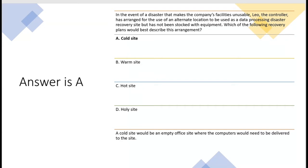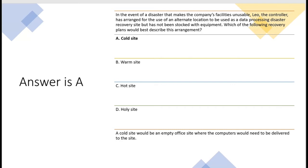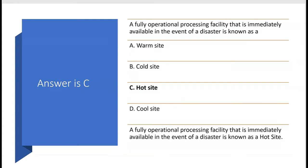A fully operational processing facility that is immediately available in the event of a disaster is known as a hot site — answer C. It's fully operational meaning it has both equipment and data files.